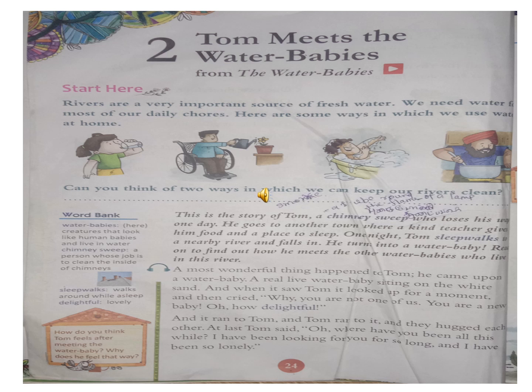A most wonderful thing happened to Tom. He came upon a water baby, a real live water baby sitting on the white sand. And when he saw Tom, it looked up for a moment and then cried. Tom said, 'You are not one of us. You are a new baby - oh, how delightful!' And each ran to Tom, and Tom ran to each and they hugged each other. At last Tom said, 'Oh, where have you been all this while? I have been looking for you for so long. And I have been so lonely.'